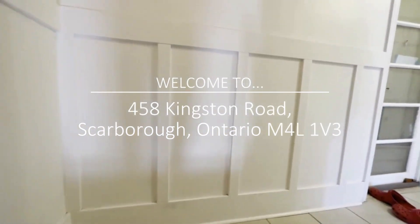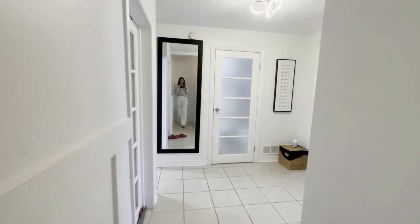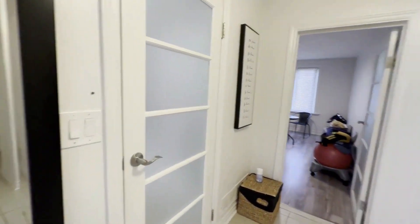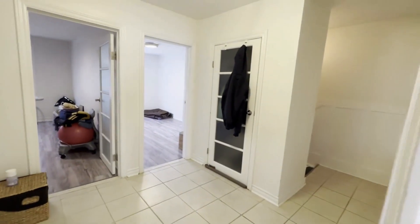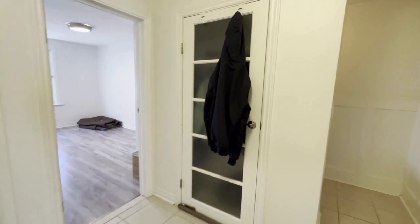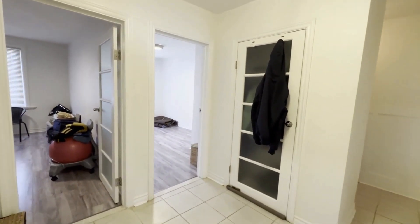Hi and welcome to this gorgeous two-bedroom, one-bathroom unit at 458 Kingston Road here in Scarborough, Ontario. Coming in you have a beautiful large foyer area where you have your coat closet over here. It's currently tenanted — it will be emptied out and deep cleaned prior to move in.